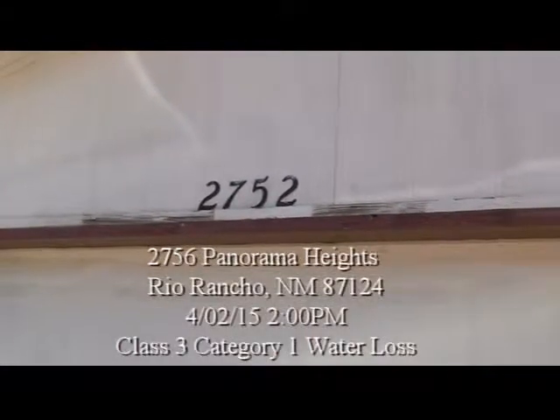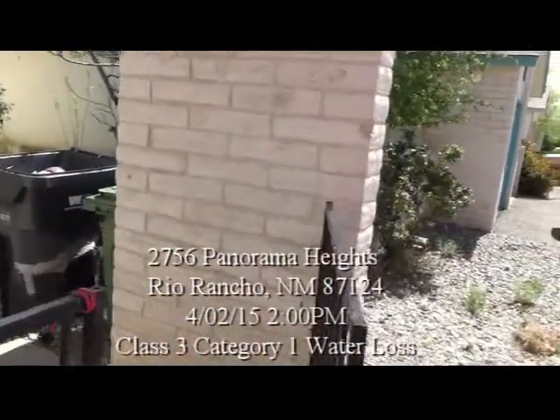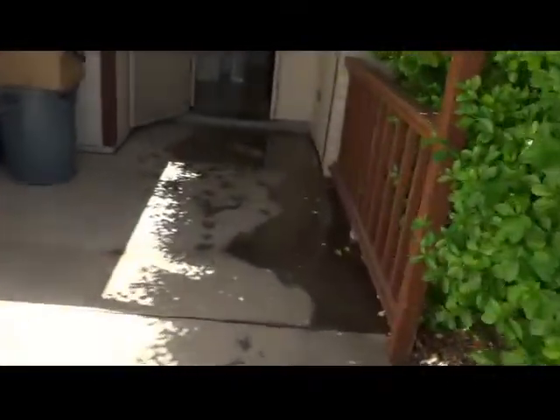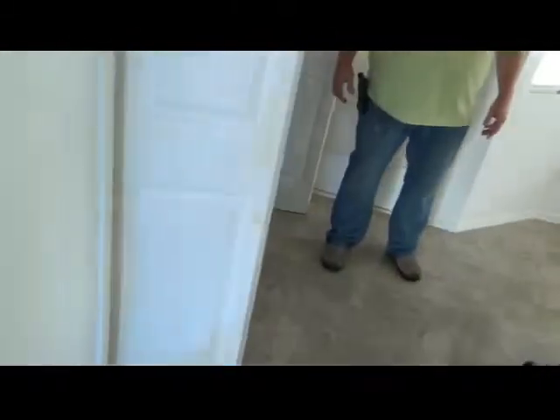April 2nd, about 2pm, this is 2752 Panorama Heights. As you can see coming into the entry, there's quite a bit of water. The carpet's drenched, about an inch of water throughout the hard surfaces. When we got here, there was almost 2 inches of water flowing out of the front door.